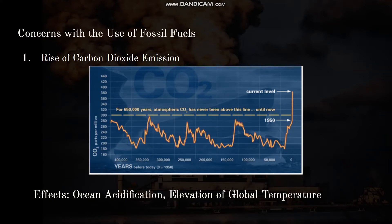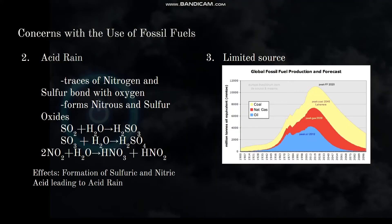Here are some concerns with the use of fossil fuels. First is the rise of carbon dioxide emissions, causing ocean acidification which could kill marine life, and elevation of global temperature since CO₂ traps heat from the sun. Next is acid rain: traces of nitrogen and sulfur from fossil fuels bond with oxygen during combustion, forming nitrous and sulfuric oxides that cause acid rain. Last is the limitation that fossil fuels take millions of years to form.